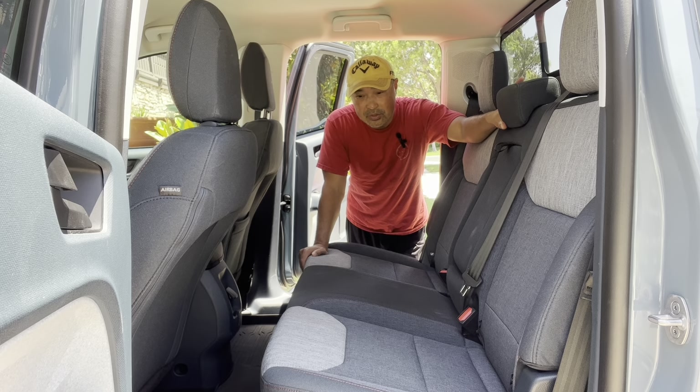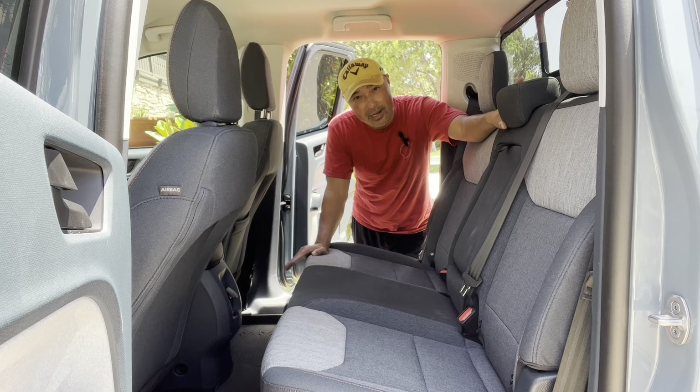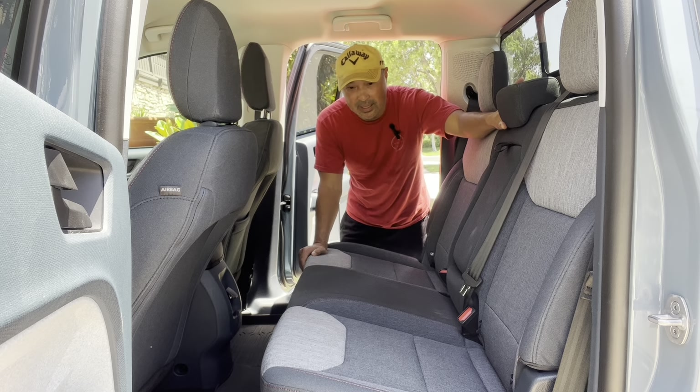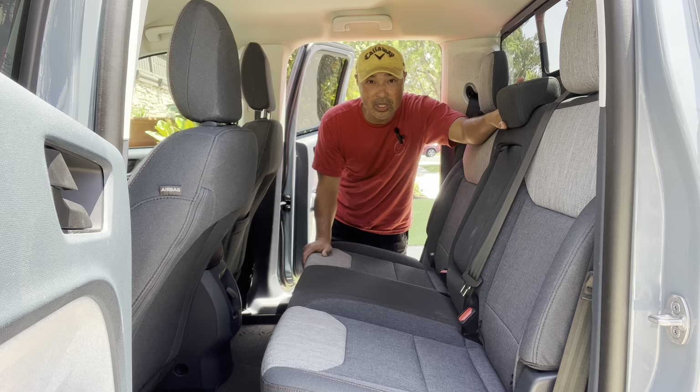Hey guys, so what I want to try to do today is I want to hack it a little bit and use my Ford Maverick as a power generator. Now I know they have that option in the Ford F-150 and the Lightning and things like that, but I want to see if my hybrid Maverick can work equally well as a power generator.